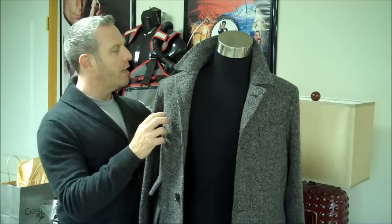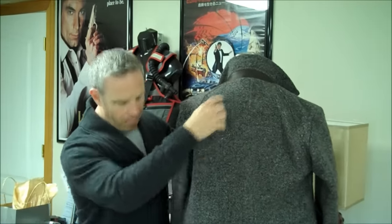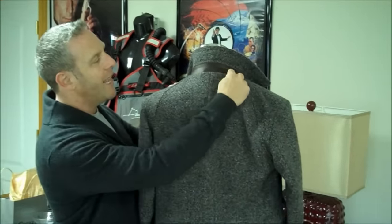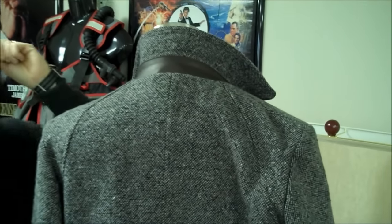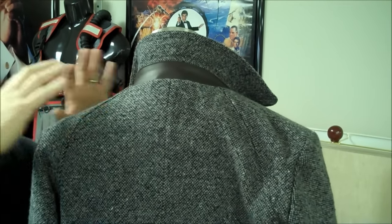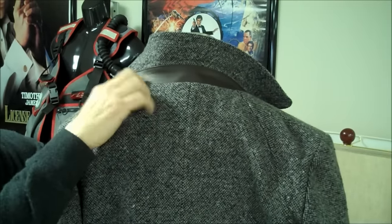If you take a look at the back, this is becoming a brand staple of Billy Reid. You can see the leather that goes through the back — very similar to the pea coat we've seen in Skyfall, brought back for Spectre with Q's coat. That same type of styling comes to a pinpoint here.